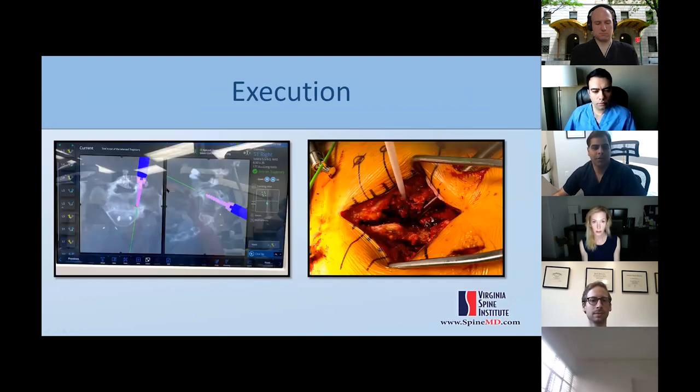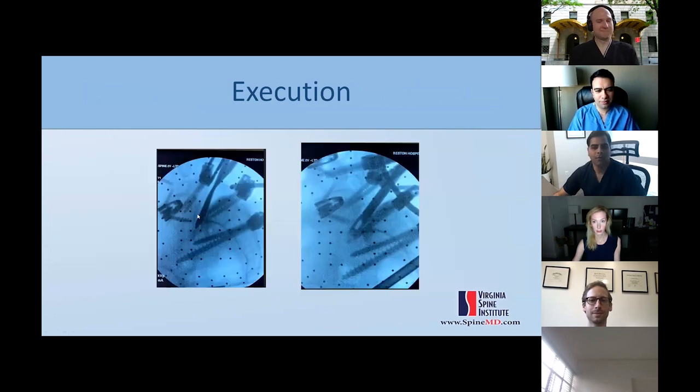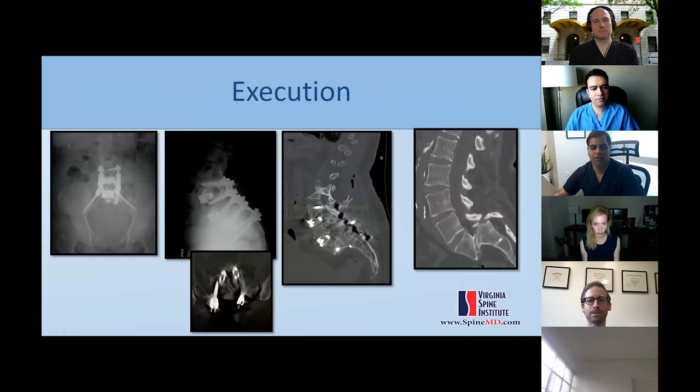Executing the procedure: S1 pedicles were placed with small incisions for L5 as planned. An angled cob was placed using the robotic trajectory and cages placed at angle before reduction. Post-operative CT showed a great reduction from grade 4 to approximately grade 2, with the two TLIF cages placed exactly as planned on the robot.